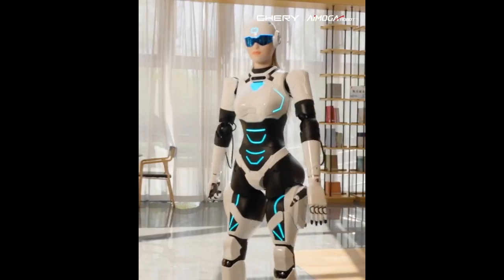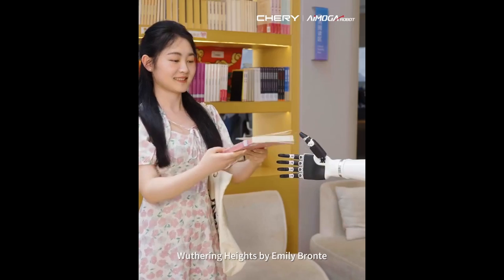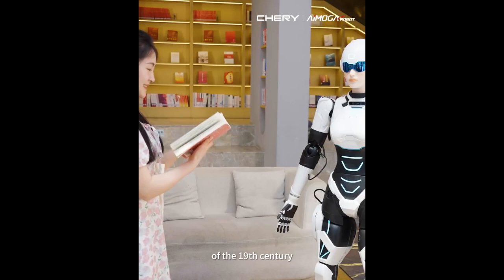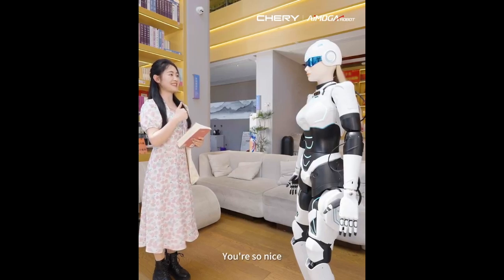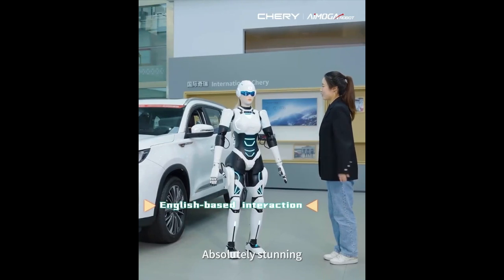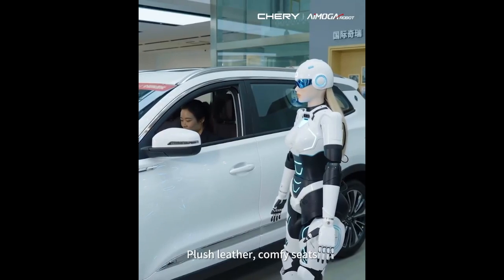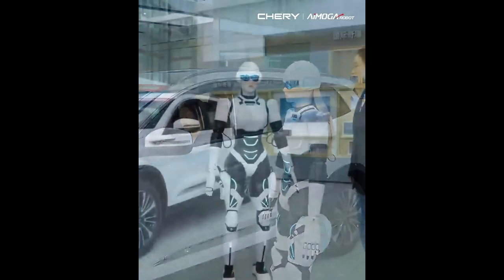The vision for Mornin extends even further into the future, where it is envisioned to serve as a valuable home and senior care assistant, enhancing the quality of life for individuals through its support and companionship. Cherry's development of the humanoid robot Mornin heralds the beginning of a new era in customer service and personal assistance, leveraging cutting-edge technology to create a versatile and helpful companion.